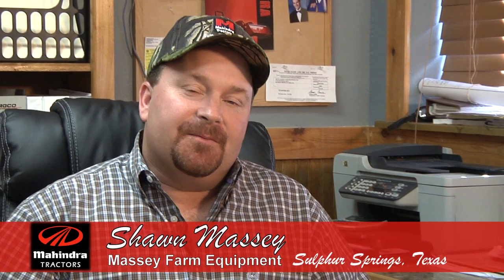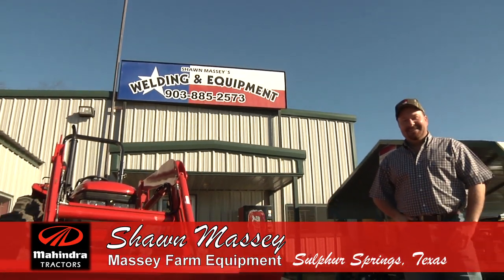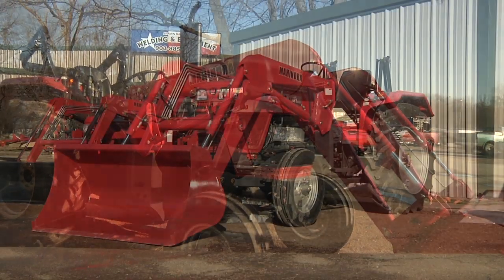I'm Sean Massey here at Sean Massey's Farm Equipment in Sulphur Springs, Texas. We are a Mahindra dealer.